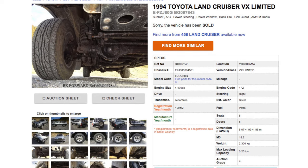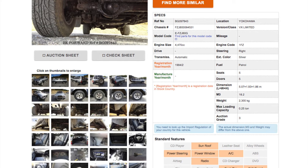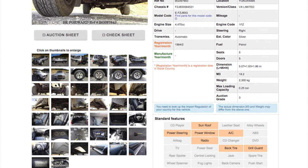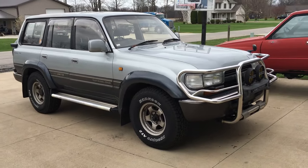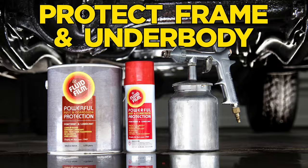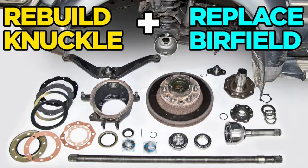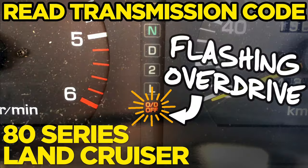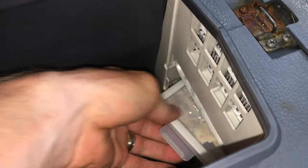In April of 2020, I took a chance and purchased the cheapest imported 80 series Land Cruiser in the US for $9,500. It had been neglected, but I'm documenting all the steps to bring it back to its former glory, and I'll have links to those videos in the description, as well as a comparison of the cool Japanese options on the 80 series that were never available in North America, like the ice cube maker.